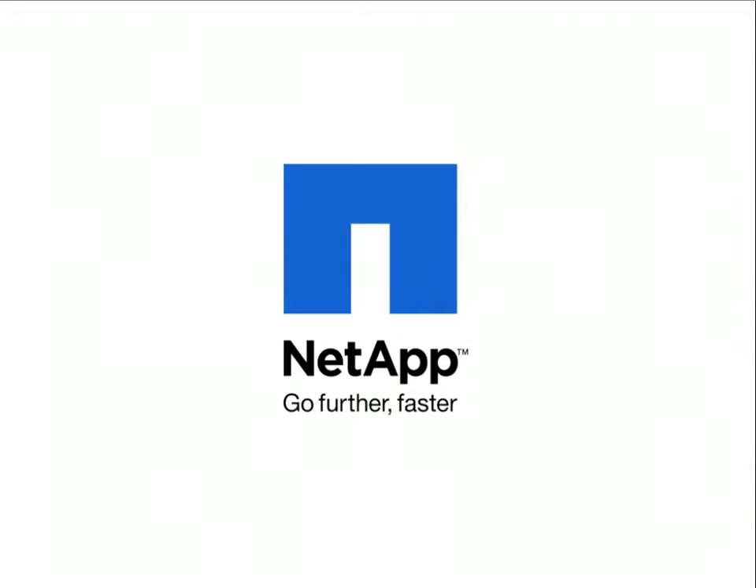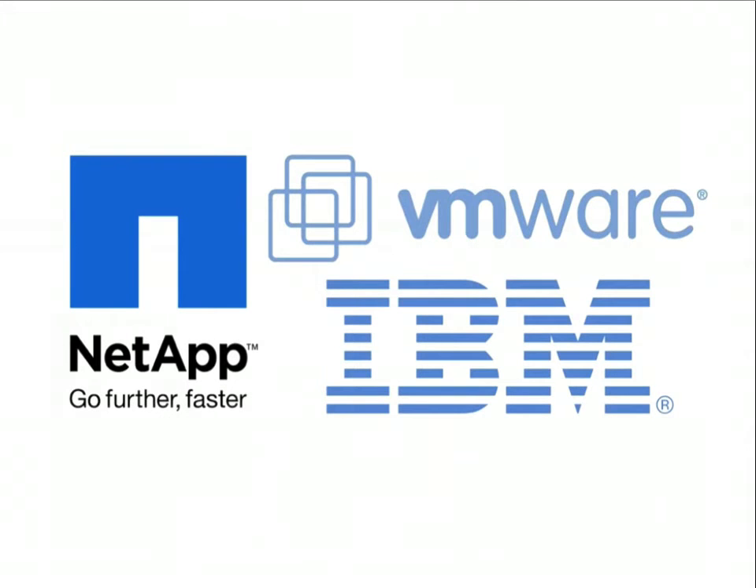This is Eric Forgette with NetApp, and in the next few minutes I'm going to share with you the unique combination of high availability and disaster recovery that MetroCluster provides when combined with VMware HA. MetroCluster is available on storage controllers from NetApp and the N-Series from IBM.